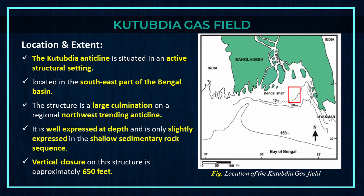Now let's pay attention to the location and extent of Kutubdia gas field. The Kutubdia anticline is situated in an active structural setting, located in the southeast part of the Bengal basin. The structure is a large culmination on a regional northwest-trending anticline. It is well expressed at depth and is only slightly expressed in the shallow sedimentary rock sequence. Vertical closure on this structure is approximately 650 feet.